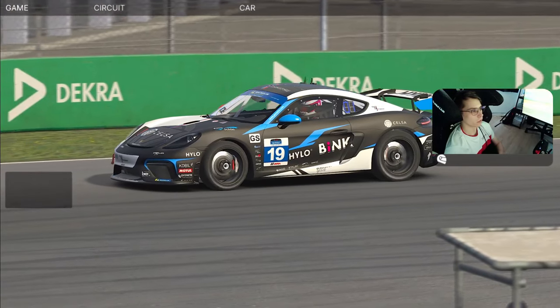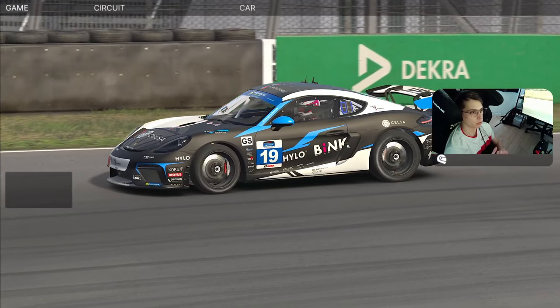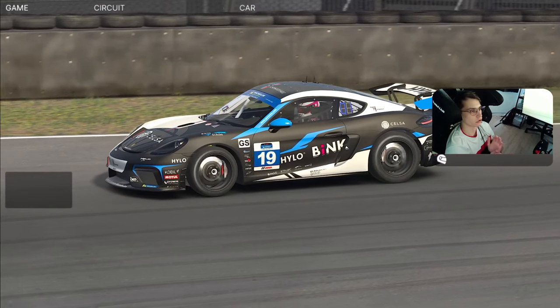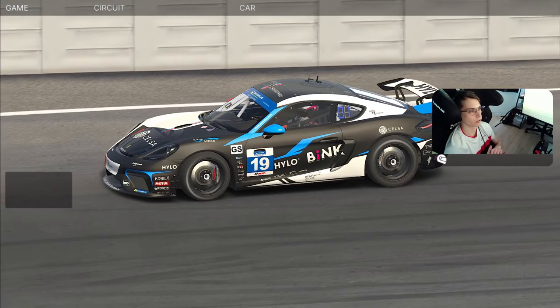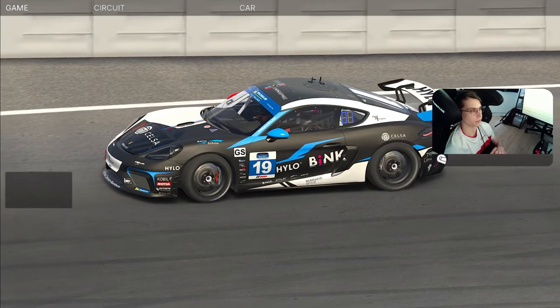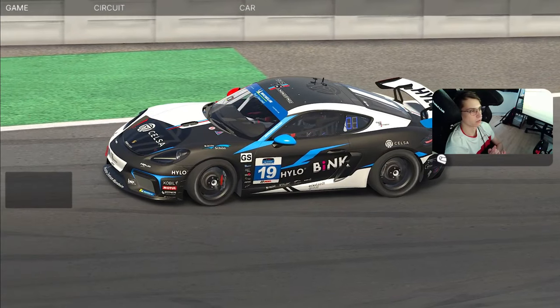Okay guys, we are done for today. That was Week 4 of the Falcon Sports Car Series — we were at Sandvord GP. I hope you learned from this lap guide and enjoyed it. Don't forget to like and subscribe to the channel and join the Coach Dave Discord server if you have any questions about the work we are making. I'll see you for Week 5 — bye!